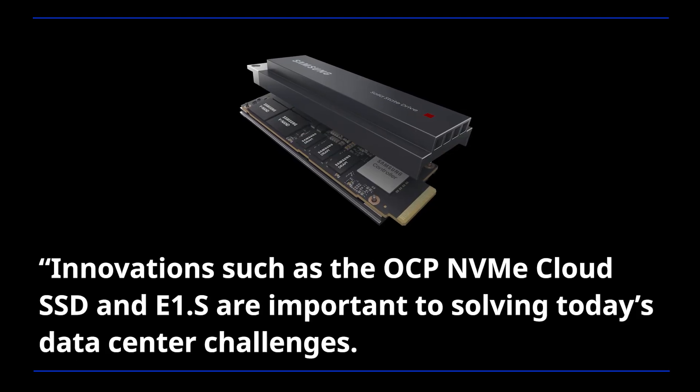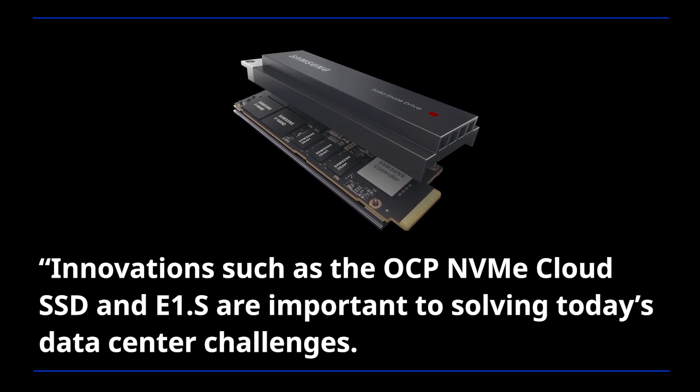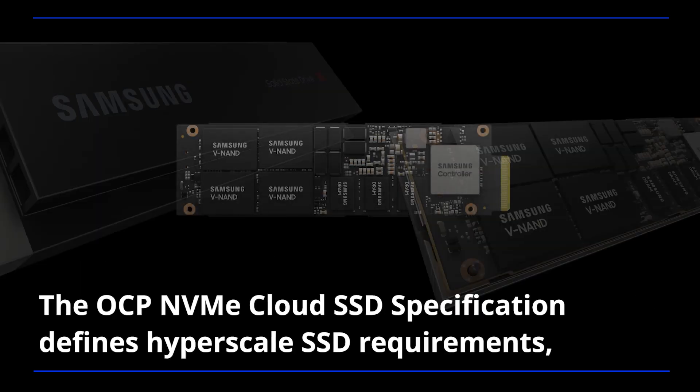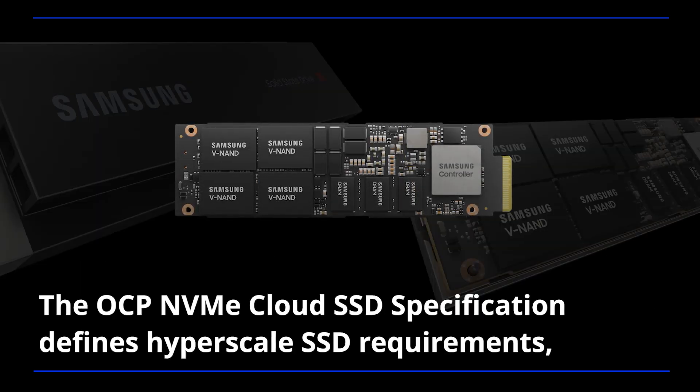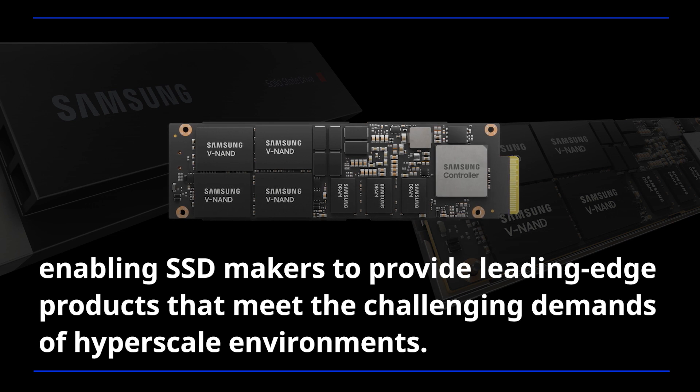Innovations such as the OCP NVMe Cloud SSD and E1.S are important to solving today's data center challenges. The OCP NVMe Cloud SSD specification defines hyperscale SSD requirements, enabling SSD makers to provide leading-edge products that meet the challenging demands of hyperscale environments.